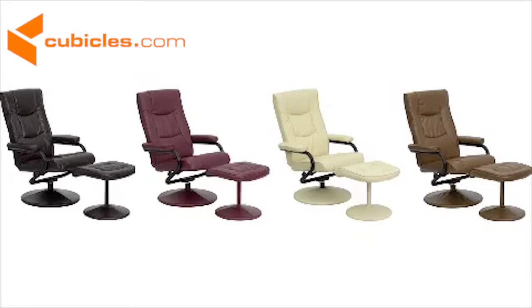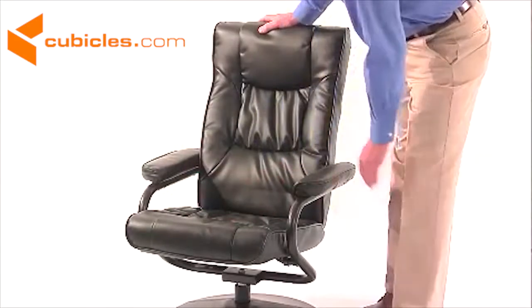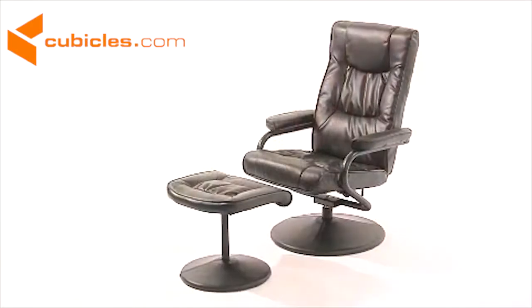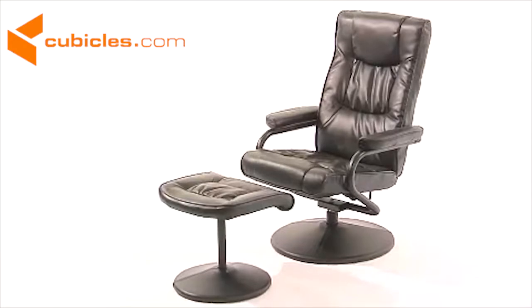Available in black, brown, palomino, cream, and burgundy leathers, this series features thickly padded seats, backs, headrests, and armrests. The BT-7862 Recliner will add comfort and elegance to practically any room setting.